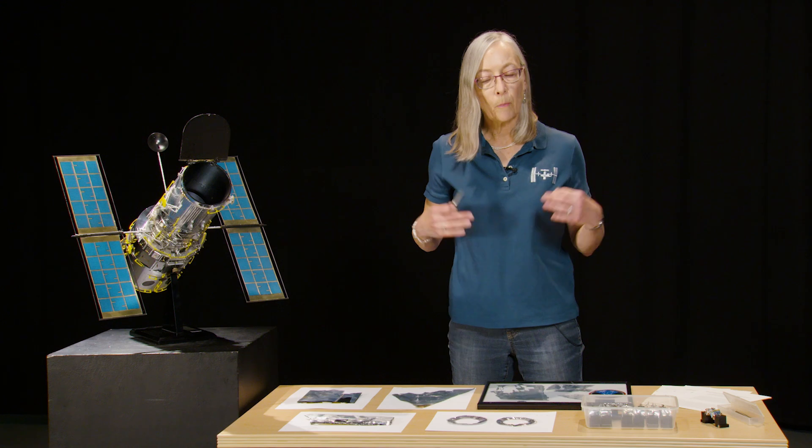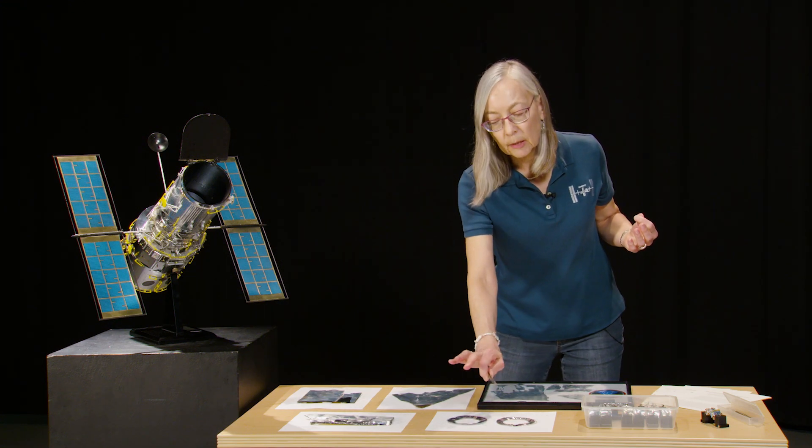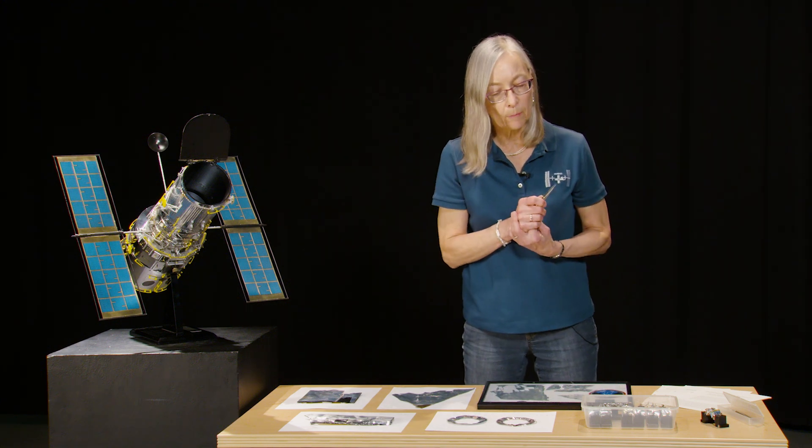I think we got the door closed. Yes, and the top is engaged. Whew! So part of my work for Hubble was analyzing insulation materials brought back from Hubble.